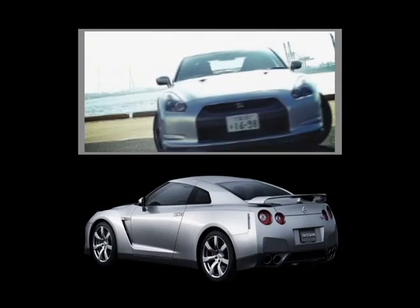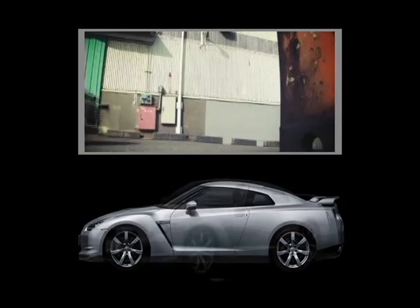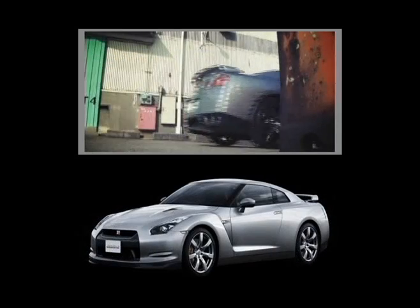And of course, its handsomely sculpted body and chassis are made with a combination of lightweight steel, die-cast aluminum, and a generous serving of carbon fiber.